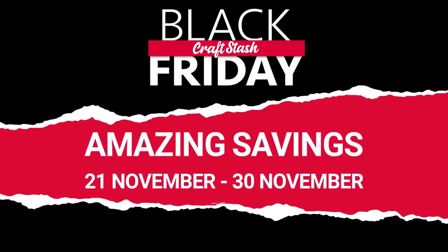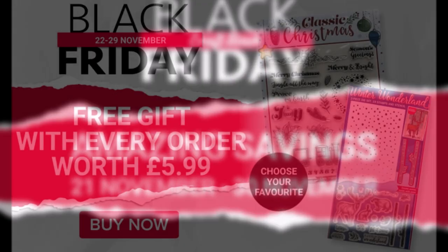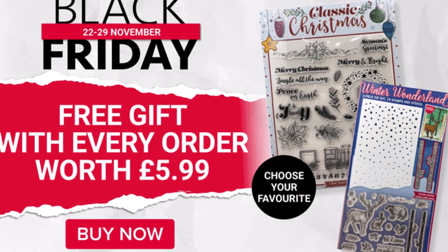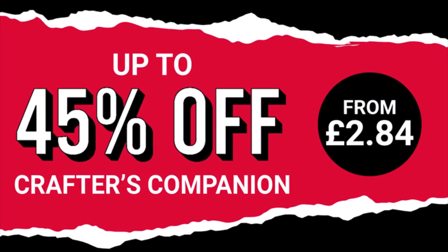Hi everybody, I just wanted to pop on and tell you about the Black Friday deals that have started over on Craft Stash. This is a week long of offers. Today you will get a free gift with every order, which is worth £5.99. And check in every day because it's something new.